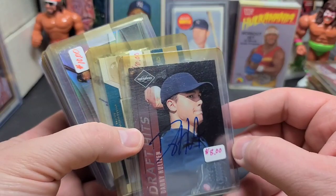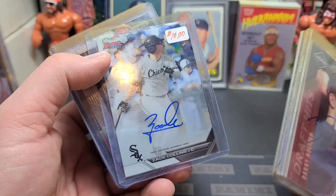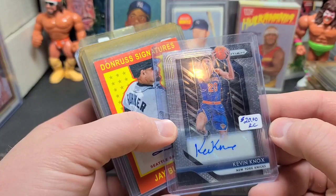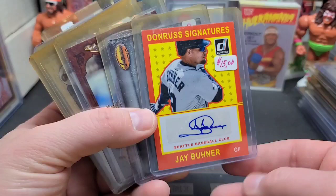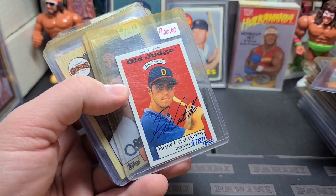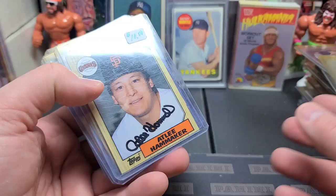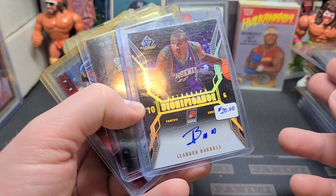Moving right along. Matt Thornton. Gorkas Hernandez. Zach Collins — I think he's still playing, that's a 2016. Kevin Knox rookie autograph — prison rookie, pretty cool. Jay Buhner — he's another great one, Hall of Really Good. I think if he didn't DH so much he'd have a better chance of being in the Hall of Fame. Maury Wills — that's going to be an in-person autograph. Frank Catalanotto — he was a pretty darn good ball player. Connor Jackson — big prospect, didn't really do much, came up with the Diamondbacks.